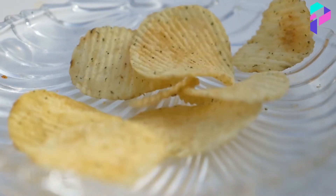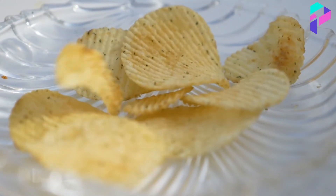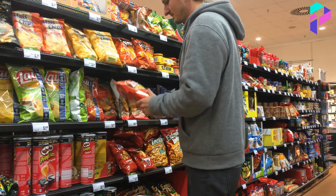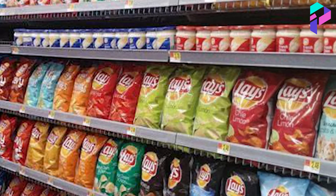After a new chip flavor is developed, it undergoes a series of tests and research to ensure its quality and attractiveness to consumers. If the tests are successful, the new Lay's chip flavor is released to the market.